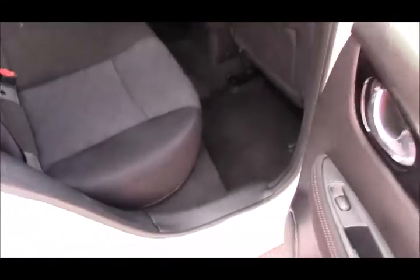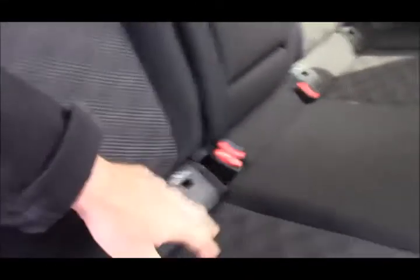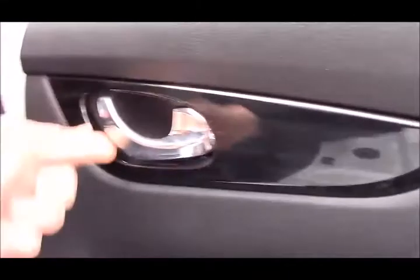The rear seats also have ISOFIX and they fold flush as well. At the back you have three adjustable rear headrests and a three-point centre seat belt. The privacy glass helps keep the car cooler in summer, and there's plenty of leg room as well as headroom. There's also an armrest with two cup holders, ISOFIX points, pockets on the back of the front seats, chrome door handles, electric windows front and rear, and a six-speaker audio system.